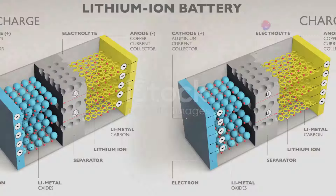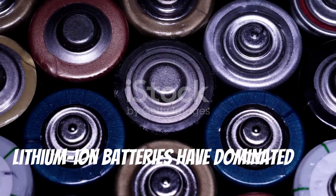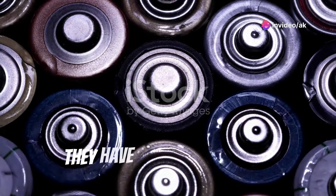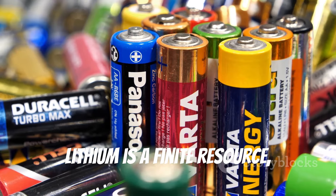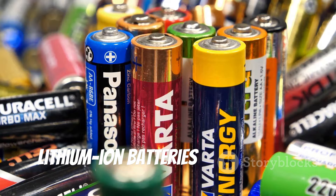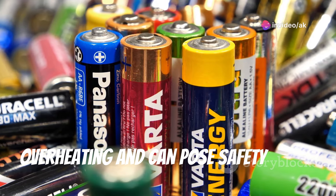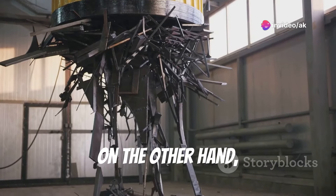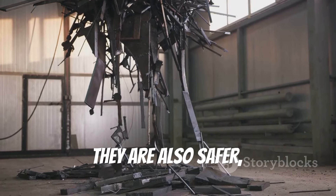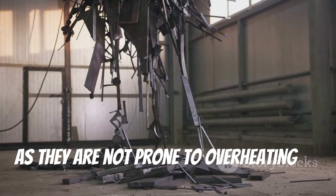How do aluminum air batteries stack up against other battery technologies? Comparing them to lithium-ion — the current industry leader — lithium-ion batteries have dominated the market due to their relatively high energy density and long lifespan. However, lithium is a finite resource whose extraction can be environmentally damaging, and lithium-ion batteries are prone to overheating and can pose safety risks. Aluminum air batteries, on the other hand, utilize aluminum — a readily available and recyclable material — and are not prone to overheating or catching fire.